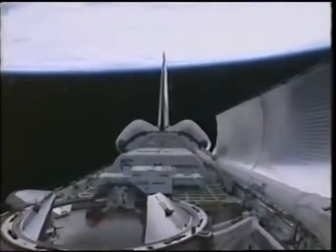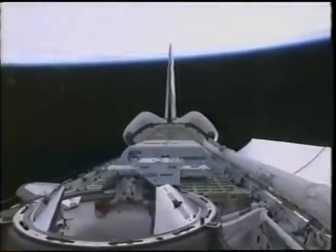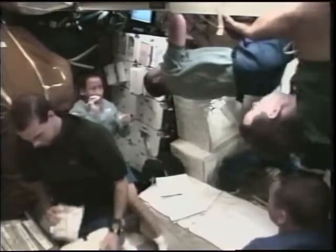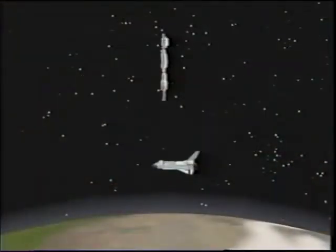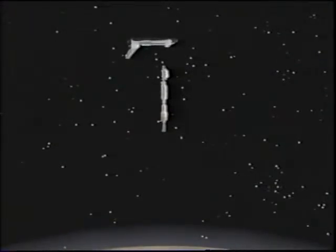In the back we have the SpaceHab pressurized logistics module, then the EVA toolbox, and up close in the bottom left is the docking mechanism we use to capture the space station. We get set up to live in space — most people start playing with their food right away and enjoying zero gravity. On flight day 3, we rendezvoused with the space station from below, then flew halfway around to the top and docked from above.